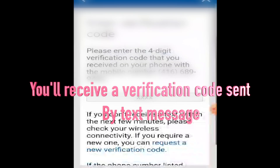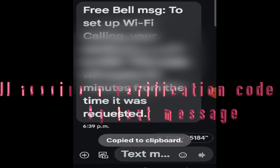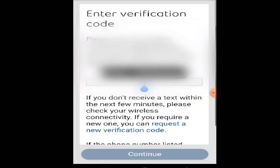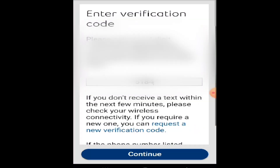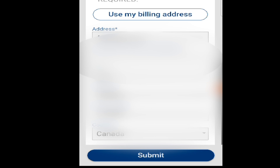I got a text message with a code, which I'll enter and click Continue. Now I've entered my address by clicking 'Use my building address' at the top. If this is your home you can do that, but if you are somewhere else you would have to type the information in manually.